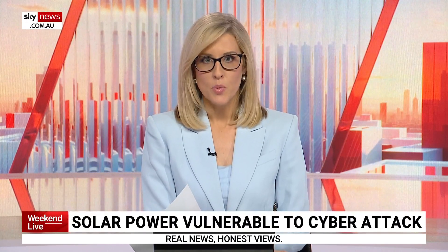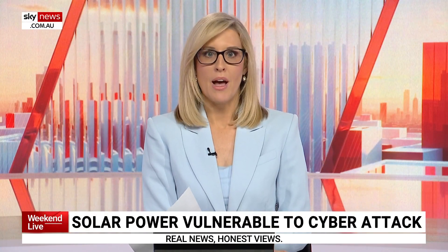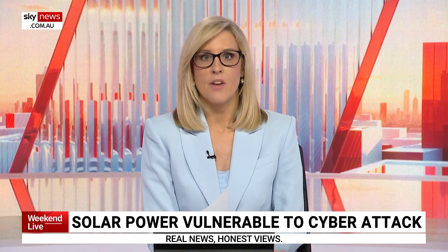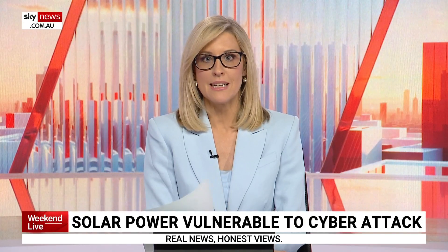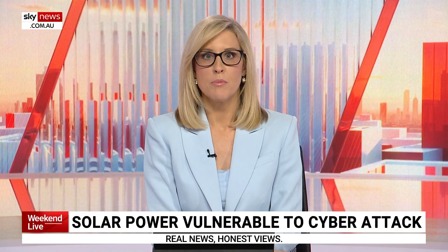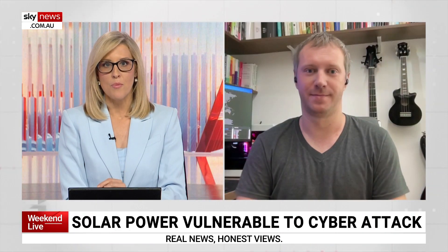Cybersecurity researchers claim around 20% of the world's solar power output has been vulnerable to a cyber attack, after experts were able to gain access to solar panel systems used overseas and in Australia. For more on this, I am joined by Bogdan Beresatu, who is the Director of Threat Research and Reporting at Bitdefender. Thank you for joining me. Can you start by telling us what did your researchers discover?